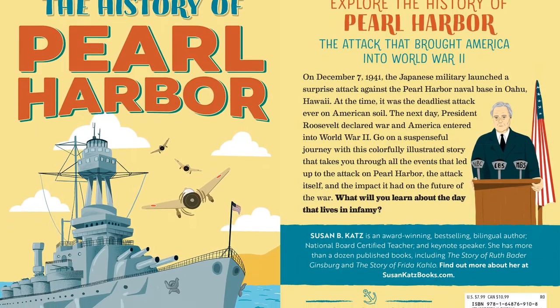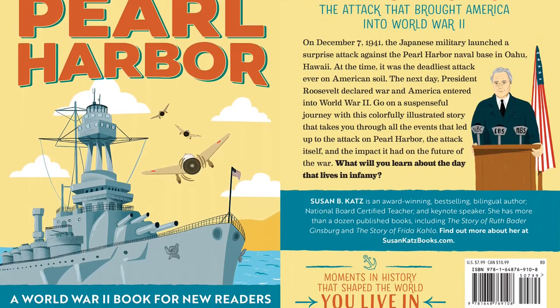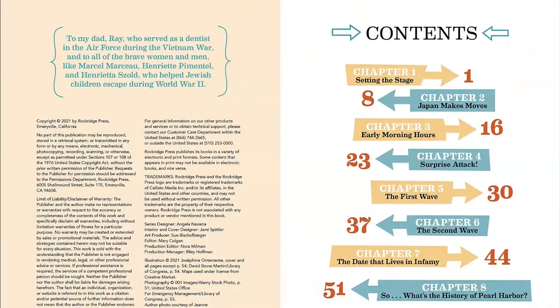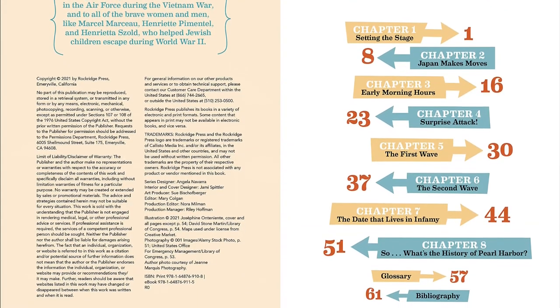Explore the history of Pearl Harbor, the attack that brought America into World War II. On December 7, 1941, the Japanese military launched a surprise attack against the Pearl Harbor Naval Base in Oahu, Hawaii. The next day, President Roosevelt declared war and America entered into World War II.